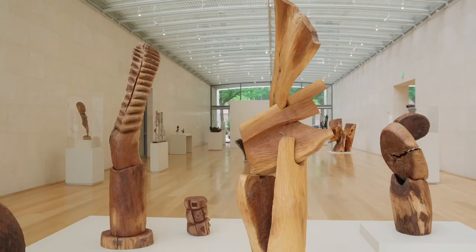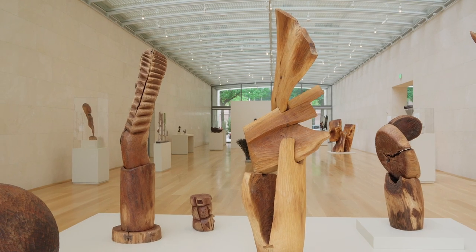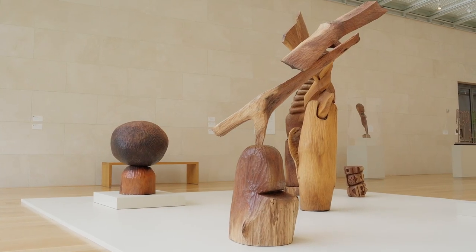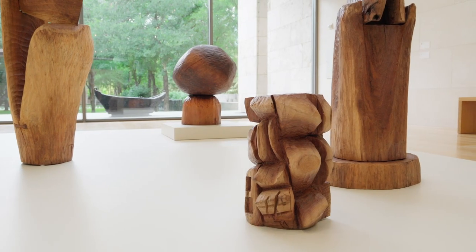He then carves separate pieces of wood, fitting elements together to create art that completely transforms his material, even as we sense that it was once a living thing.